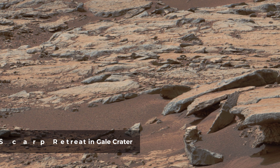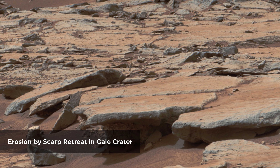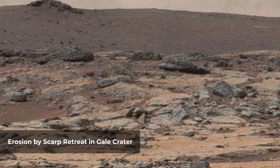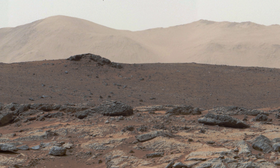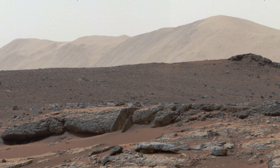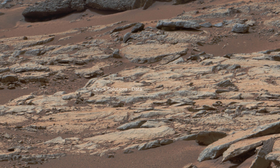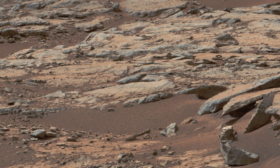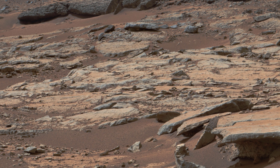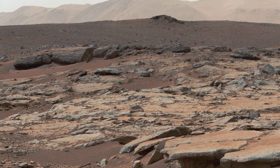This mosaic of images from Curiosity shows a series of sedimentary deposits in the Glenelg area of Gale Crater, from a perspective in Yellowknife Bay looking toward west-northwest. Curiosity's science team has estimated that the Cumberland rock that the rover drilled for a sample of the Sheep Bed mudstone deposit has been exposed at the surface for only about 80 million years. The estimate is based on amounts of certain gases that accumulate in a rock when it is close enough to the surface to be bombarded by cosmic rays. An explanation for that unexpectedly young exposure age comes from improved understanding of how the layers are eroding to expose underlying layers — the mudstone is being exposed by abrasion by windblown sand, as indicated by arrows. The role for wind is strongly suggested by the undercutting of the Sheep Bed layer below the Gillespie Lake sandstone.